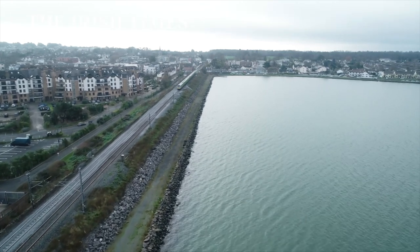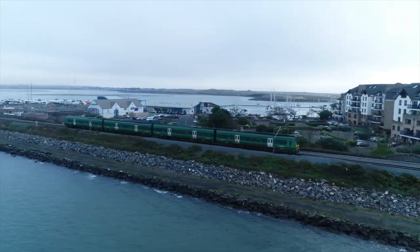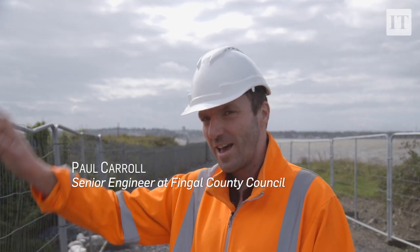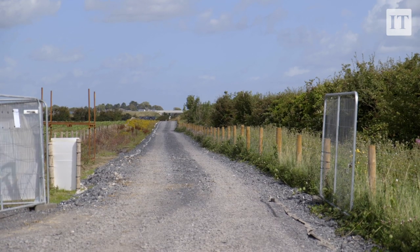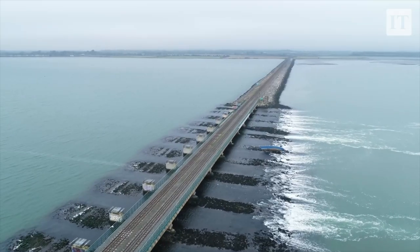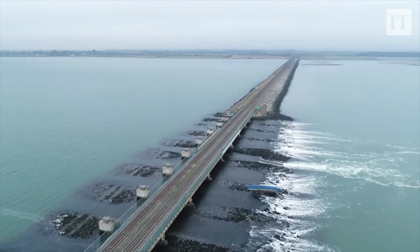We're standing on the northern shoreline of the Malahoud Estuary. Behind me is the village of Malahoud. To my right is the mainline Belfast to Dublin railway line. Donabate is a couple of kilometres to the north. A six-kilometre walking and cycling route connecting Malahoud to Donabate is going to run across the Malahoud Estuary alongside the Dublin-Belfast railway line.